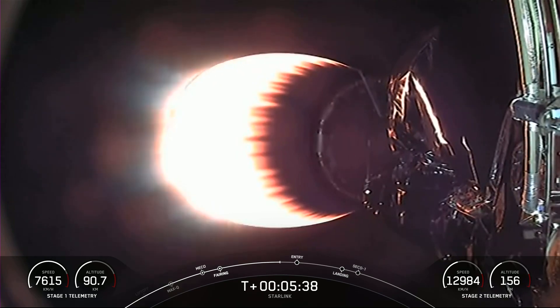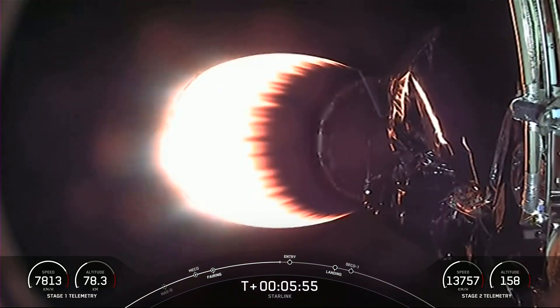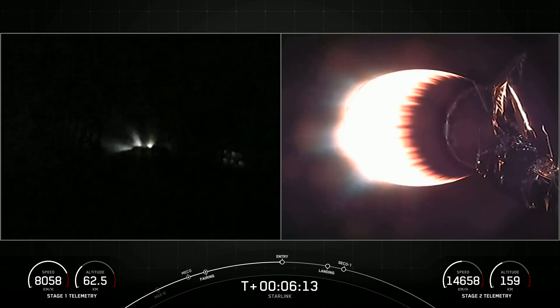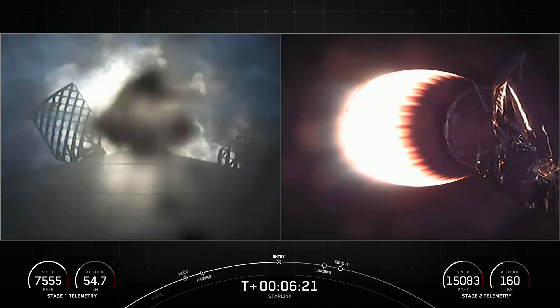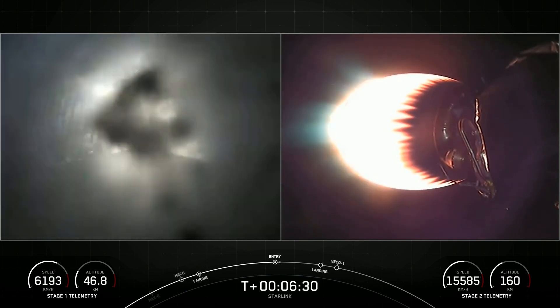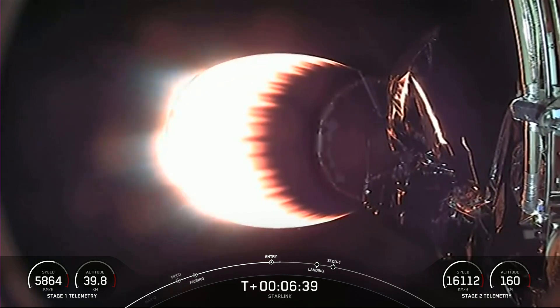Coming up next is the entry burn on the first stage, which is the first of two burns in preparation for landing. Stage 1 entry burn should be coming up. Stage 1 FTS is safe. Stage one, which we also call the booster, has ignited its three engines — one, five, and nine — to help it slow down for atmospheric reentry. Stage one entry shutdown. The entry burn on the first stage has completed.